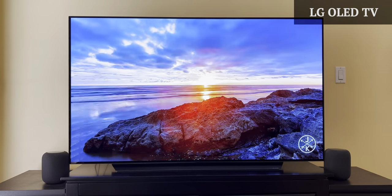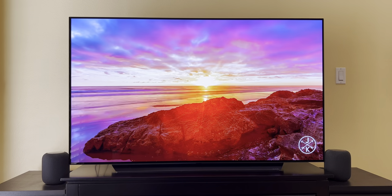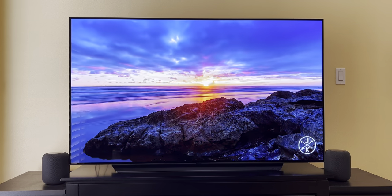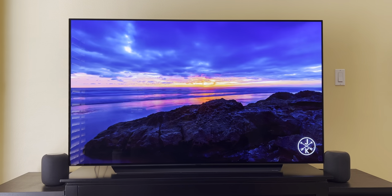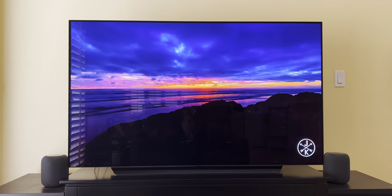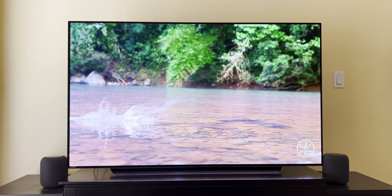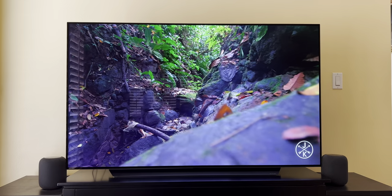Let's start off with the biggest item in the setup — the TV. This is the LG C9 65-inch 4K OLED TV. I bought this in 2019 and it's still one of the best purchases I've ever made. This model is discontinued, so I'll leave a link to the newest one, as well as anything else I mention, in the description box below.